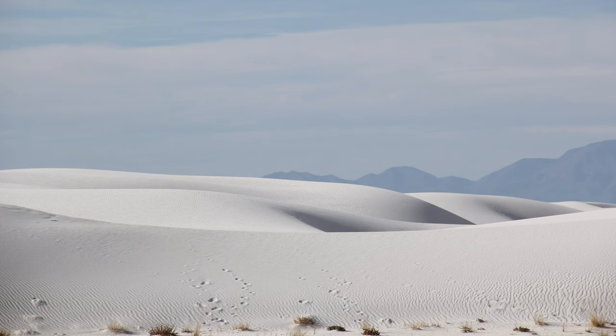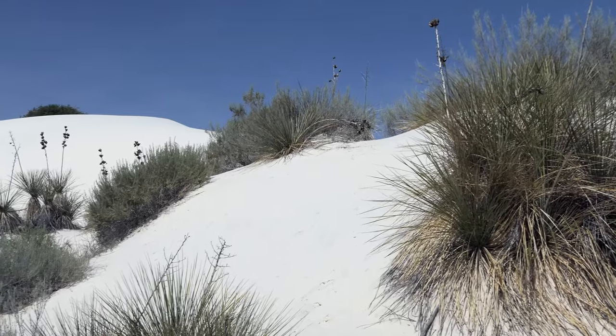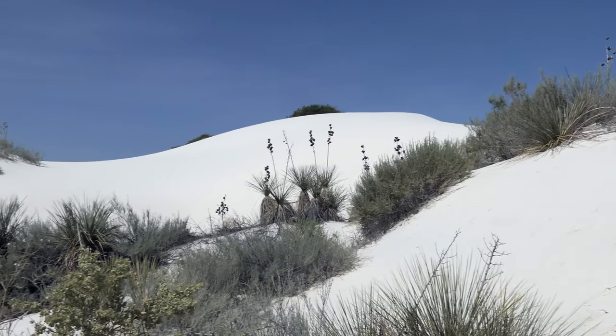The Alkali Flat Trail, a 5-mile loop, goes deep into White Sands and provides a remote experience for the hiker looking for solitude. Not looking to go hiking? Try going sledding instead! Bring your own sled or purchase one at the park store, and head out to the dunes for a fun adventure! The national park, like most national parks, is an excellent place for photography. Bring a camera and snap a few pictures of the spectacular New Mexican landscape that is rich with history.